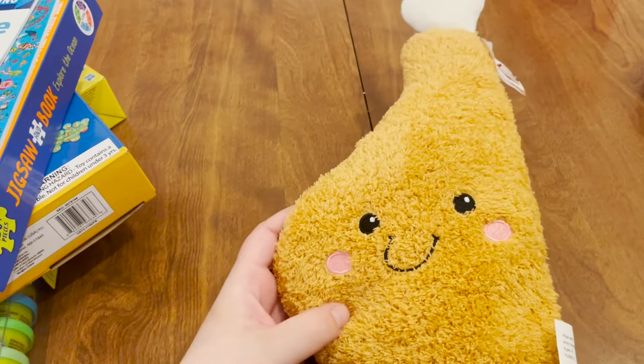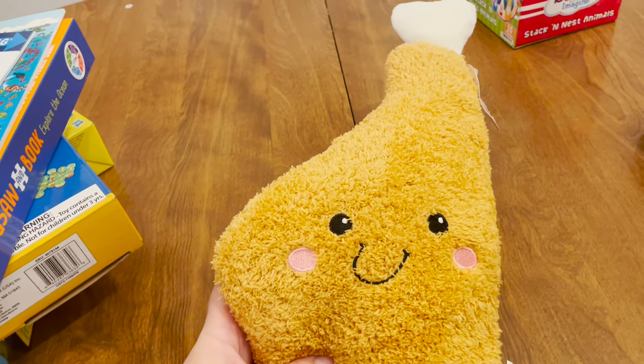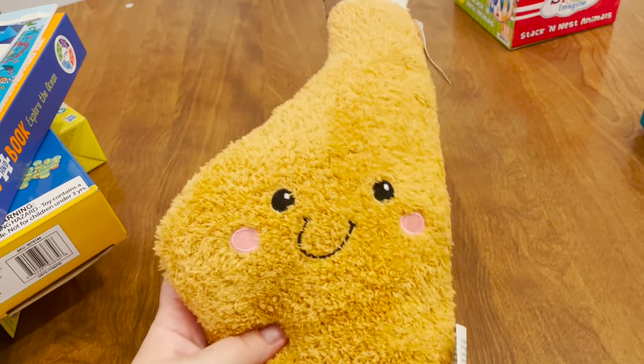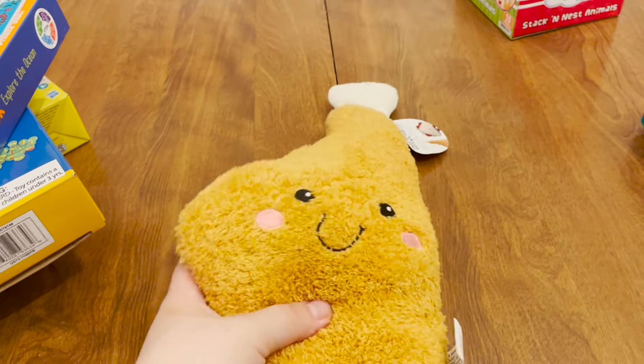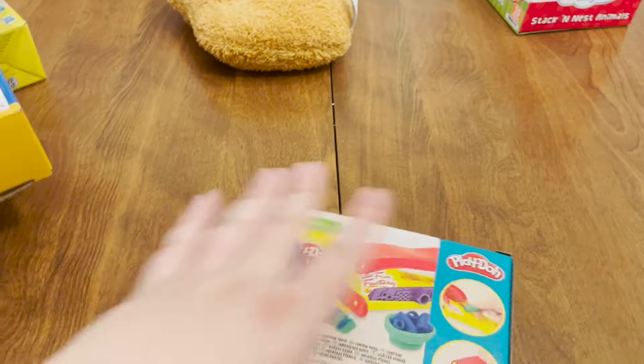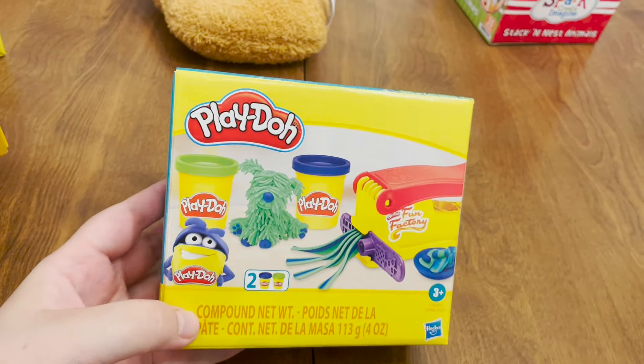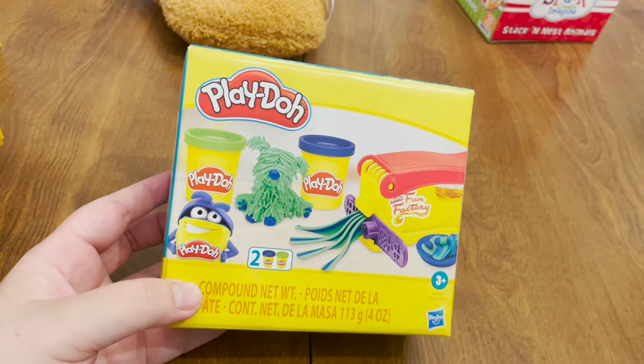For my daughter's basket, her stuffed animal is this soft little chicken leg with a smiley face, which kind of fits with the theme of the stuffed animal we got for our son. This was also from Five Below. We're going to give her half of the Play-Doh pieces, and one of the Play-Doh kits is for her as well.